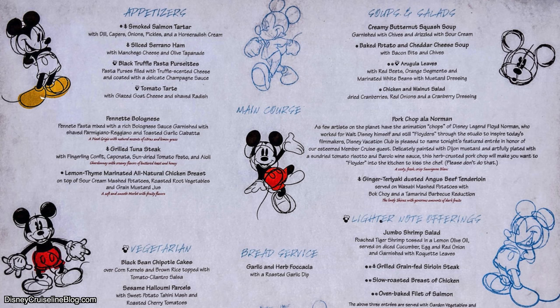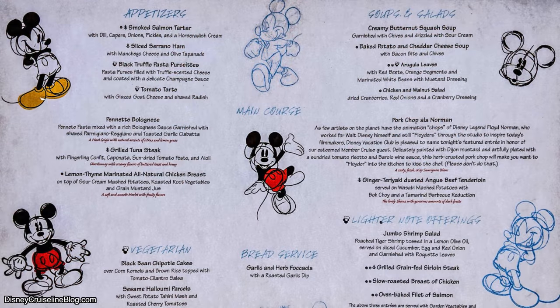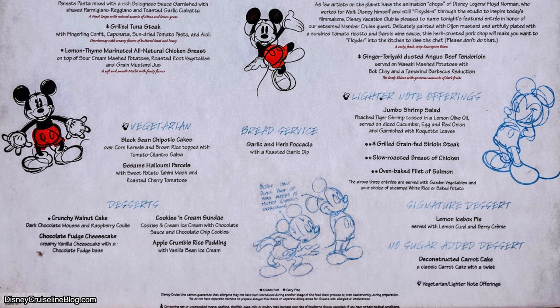The last one on the Magic is Animator's Palette, which is on all of the different cruise ships. For the appetizer, easy win right here: Black Truffle Pasta. I've gotten a double order before, and you can do that — just ask your server. It is so good, I can taste it now. For the soup, I recommend the baked potato and cheddar cheese soup, and for the entrée, the beef tenderloin. For dessert, I remember the lemon icebox pie being delicious — if you like lemon, this is one you'll want to try.